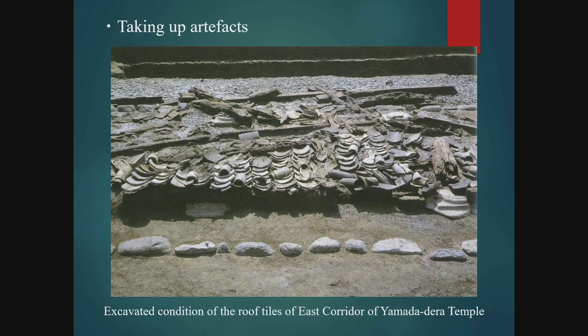Next, I am going to explain how to take up artifacts. This photograph is a case where a building was discovered buried in a collapsed condition. In such cases, it is possible to restore the building based on the excavated artifacts. Therefore, it is necessary to take up the artifacts carefully while noting accurately the details of their condition of discovery.